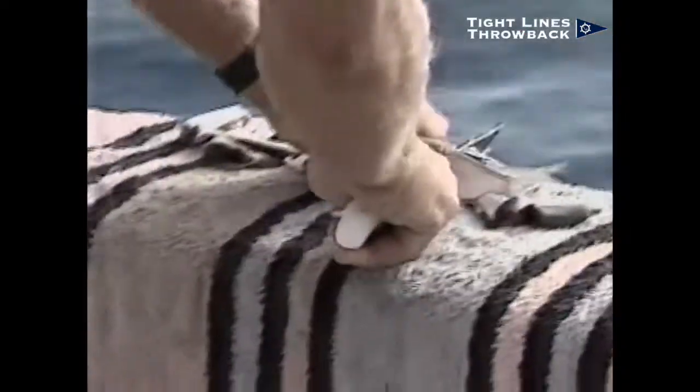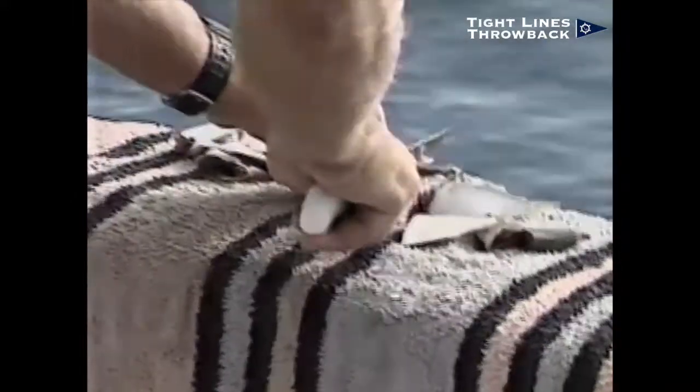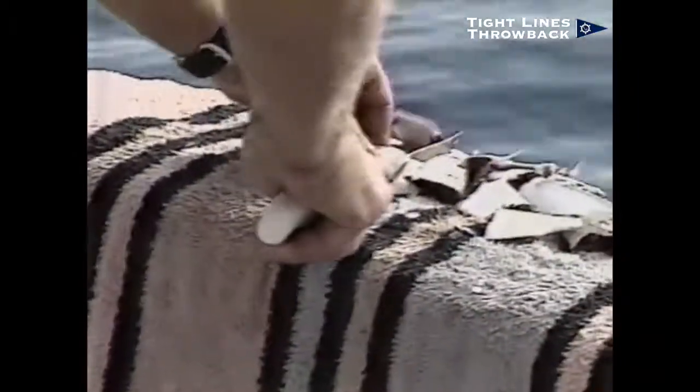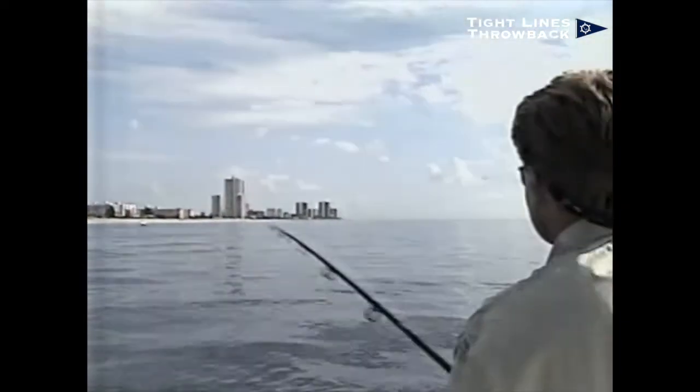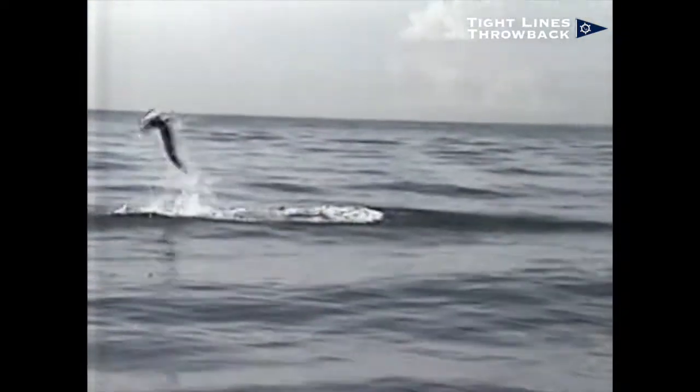Live bait like sardines and menhaden are best. Despite what many think, though, you can catch tarpon on dead bait. In fact, chunking with pieces of bait fish is a well-established tarpon technique in places like Key West Harbor, and it works in our own backyard just as well. If tarpon tried out for the Olympics, there's no doubt you'd see them on the gymnastic team. This fish is among the best when it comes to acrobatics.